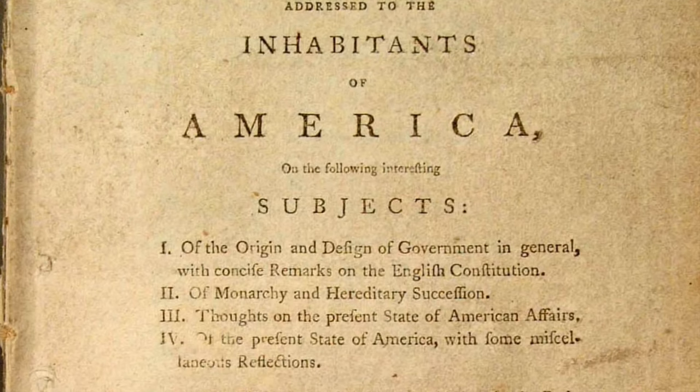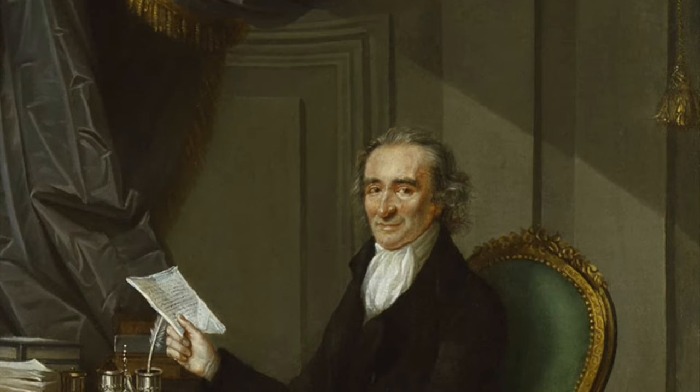Here is an excerpt: 'A government of our own is our natural right. And when a man seriously reflects on the precariousness of human affairs, he will become convinced that it is infinitely wiser and safer to form a constitution of our own, in a cool and deliberate manner, while we have it in our power, than to trust such an interesting event to time and chance. Nothing can settle our affairs so expeditiously as an open and determined declaration for independence.'